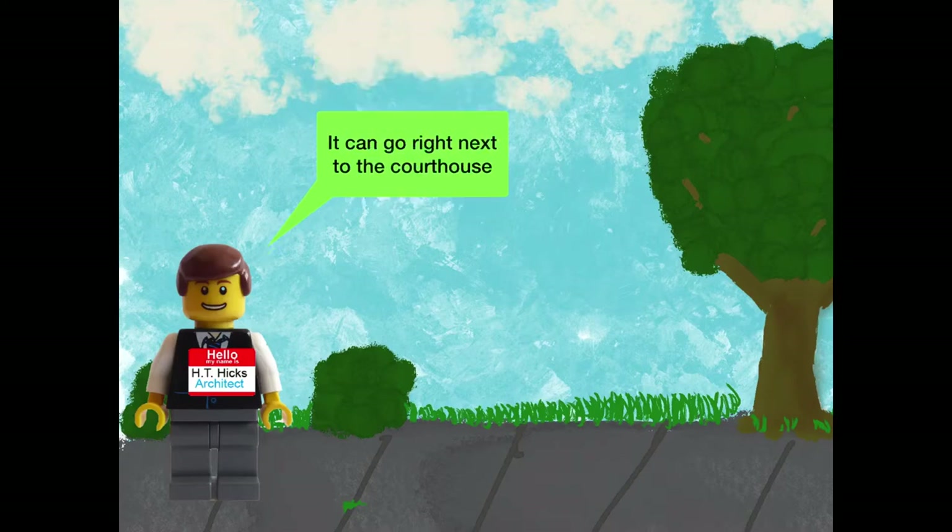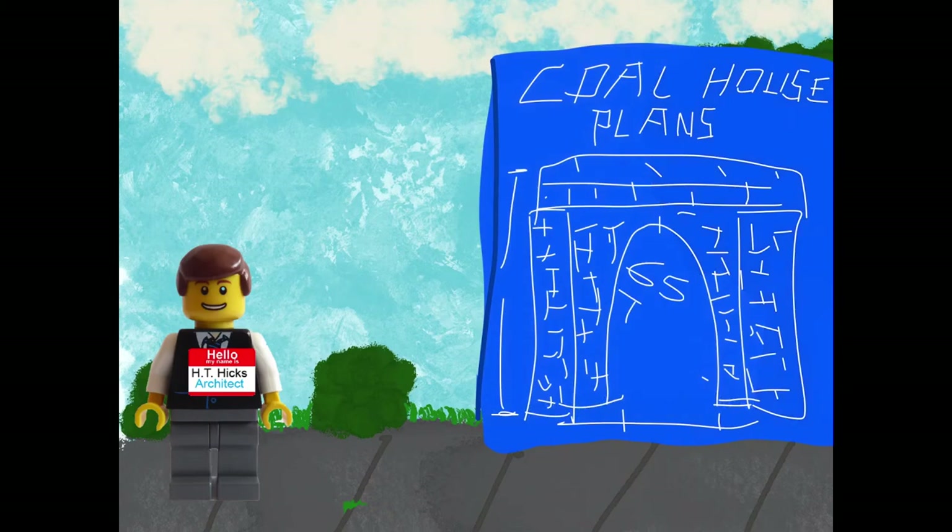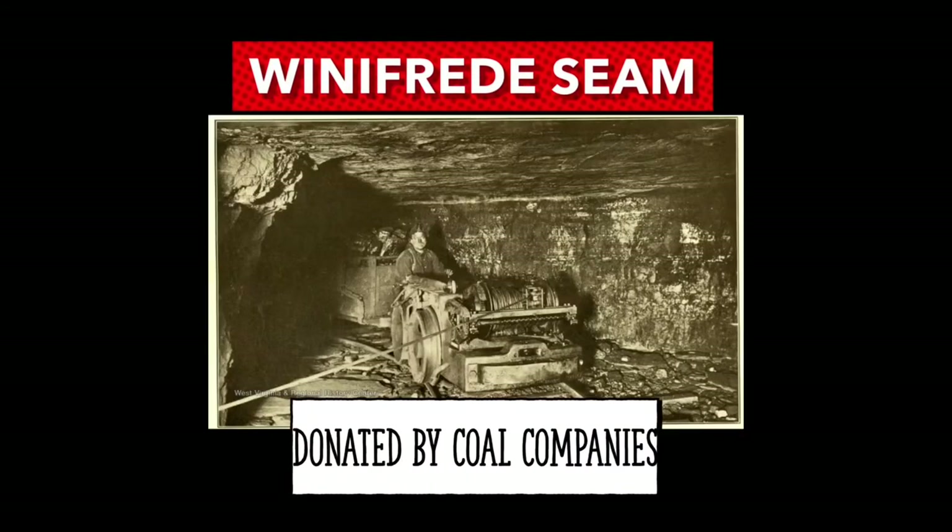An architect from Welch, West Virginia, H.T. Hicks, designed it. All of the materials and labor were donated from local businesses and townspeople. In fact, the coal was taken from the Winifred seam that mining companies in Williamson donated.